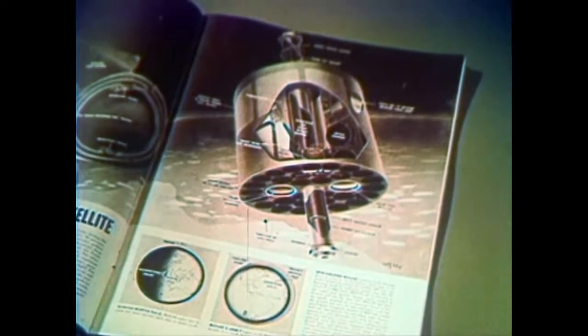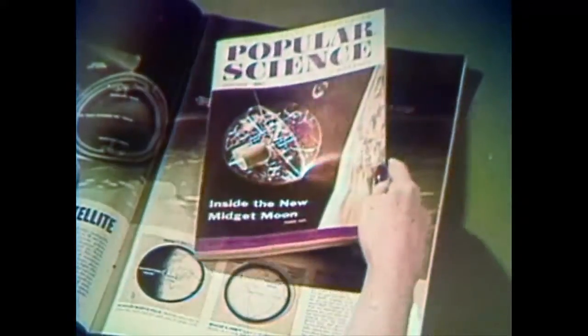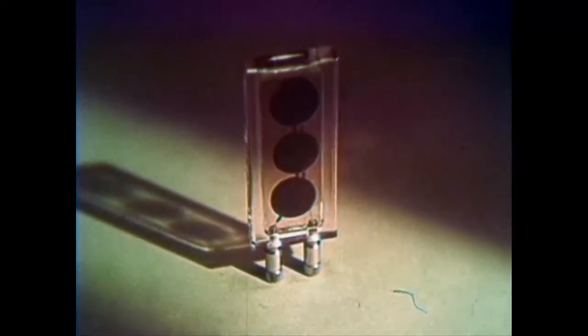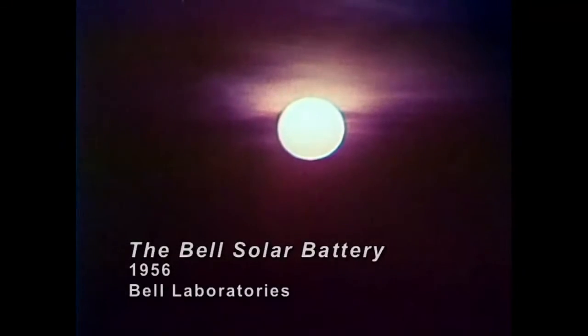On a more serious side, you may have seen articles forecasting the use of the Bell solar battery in Earth satellites. At the American Museum's Hayden Planetarium in New York, you can see a plastic-shelled model of such a satellite. When it becomes possible to establish permanent satellites, their radio transmitters — which will send important data back to Earth — could be operated indefinitely by Bell solar batteries. Who can say what part the Bell solar battery will play in the future? Indeed, man has at last dipped his hand into the sun and drawn down a spark to warm the hearts of men.